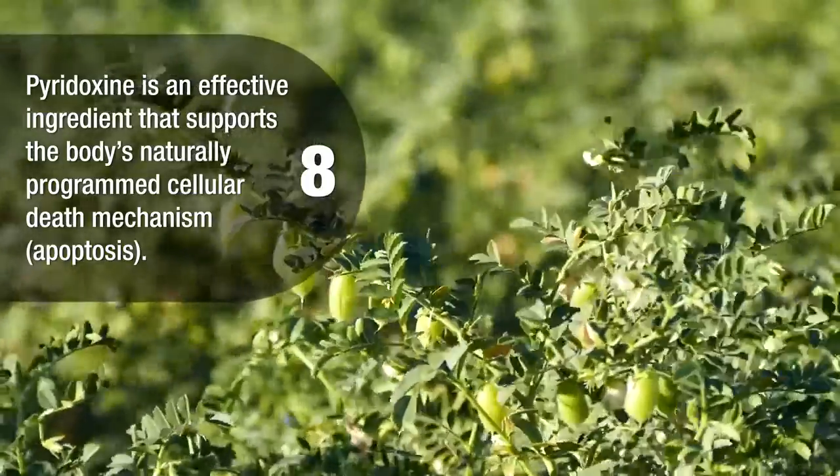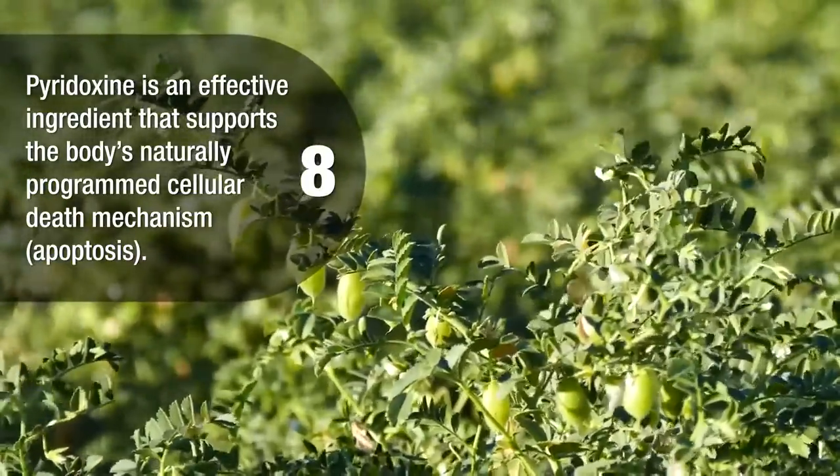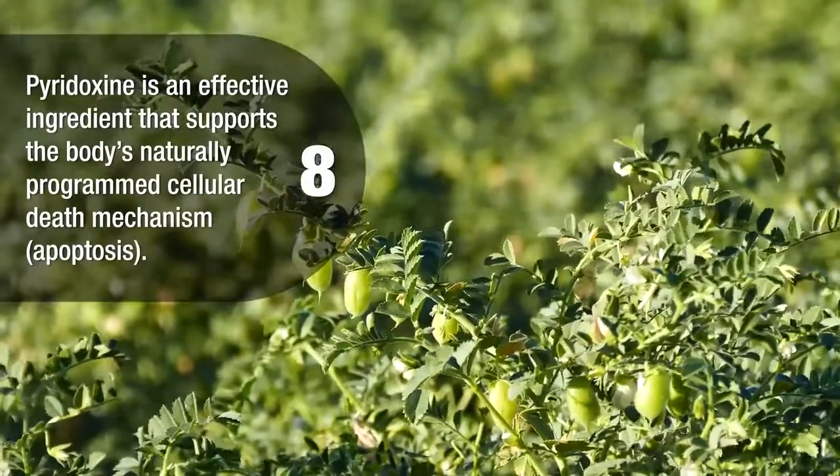Pyridoxine is an effective ingredient that supports the body's naturally programmed cellular death mechanism, or apoptosis.